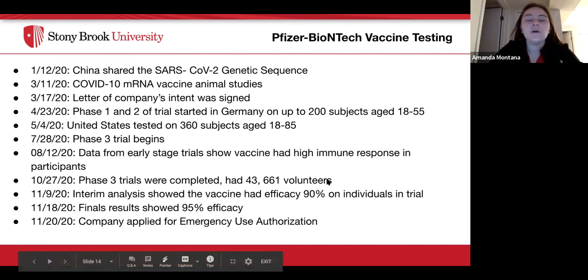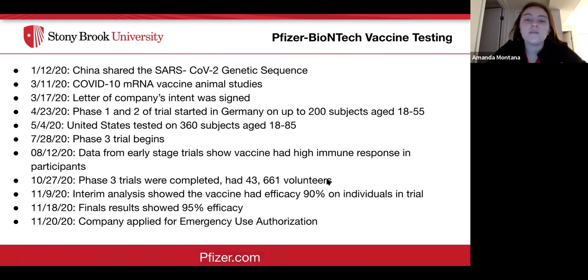My name is Amanda and I'm also a nursing student. For the Pfizer BioNTech vaccine timeline: the reason they were able to start so quickly is that they already had the genetic sequence. On January 12th, China shared the genetic sequence of the virus. By March 11th, Pfizer started animal testing. March 17th, the company sent a letter of intent about their vaccine plan. On April 23rd, phase one and two trials started in Germany with up to 200 people aged 18 to 55. On May 4th in the United States, 360 people were tested between ages 18 to 85.